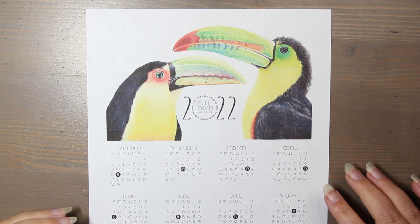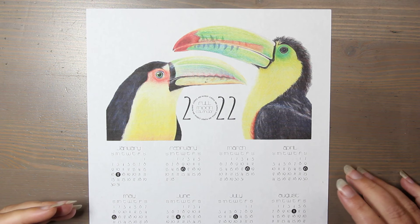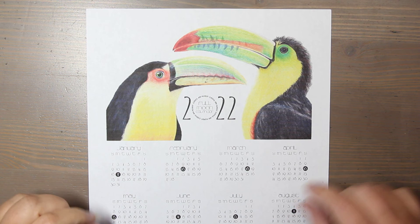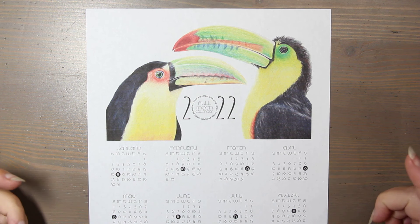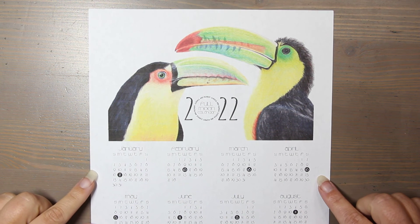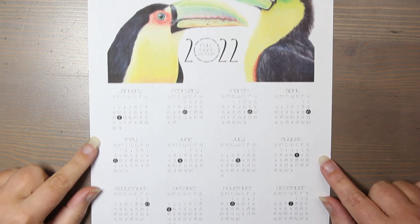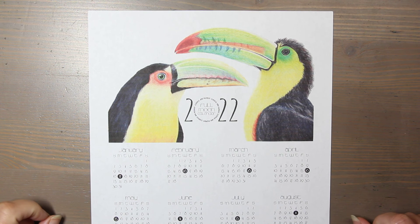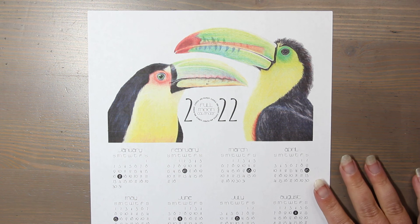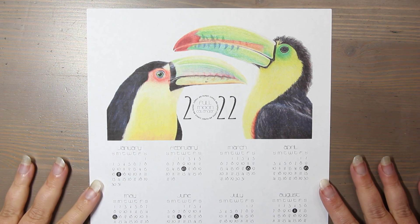I put this on a PDF hosting site, so you'll click the link in the description box, see a link that says '2022 calendar,' and when you click on it you can download and print it. This is not for resale — it's just a gift from me to you saying thank you. Thank you for your support, your time, and for choosing to spend that time with me.